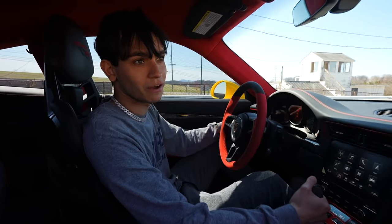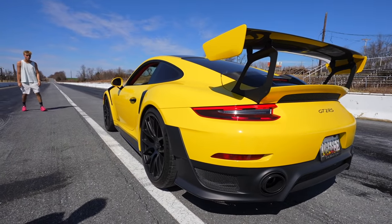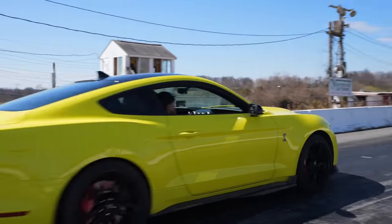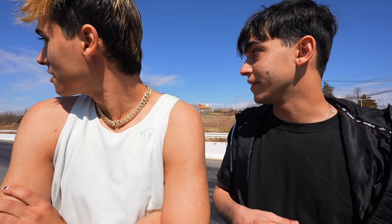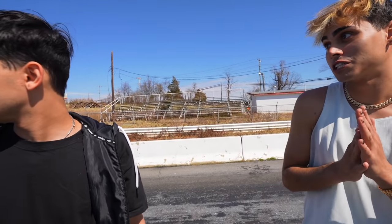Both cars are launching pretty good — I can't wait to see the results. Comment down below what your prediction is: the GT500 or the GT2RS. I'm kind of nervous. Do you see the burn marks on the drag strip? Who do you think's gonna win? I respect the GT500 and the driver, but I got my money on Marcus.